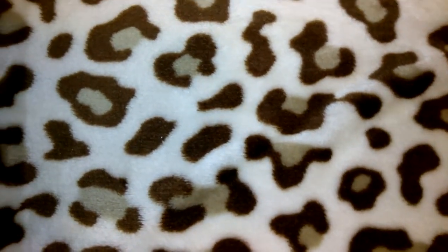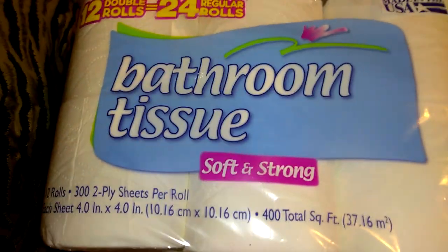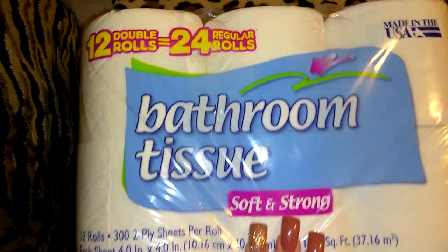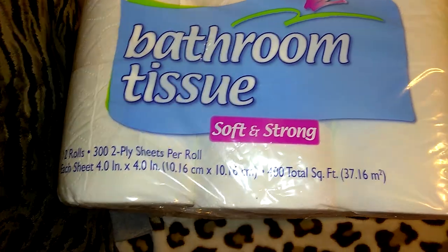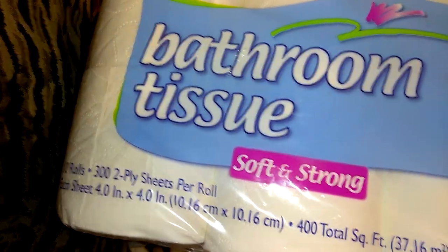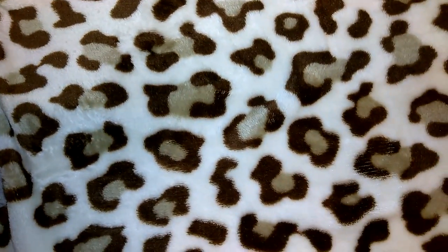I got this bathroom tissue — it's 12 double rolls, equivalent to 24 regular rolls, made in the USA, 400 total square feet, and it was $4.20-something cents. The toilet paper is decent quality.